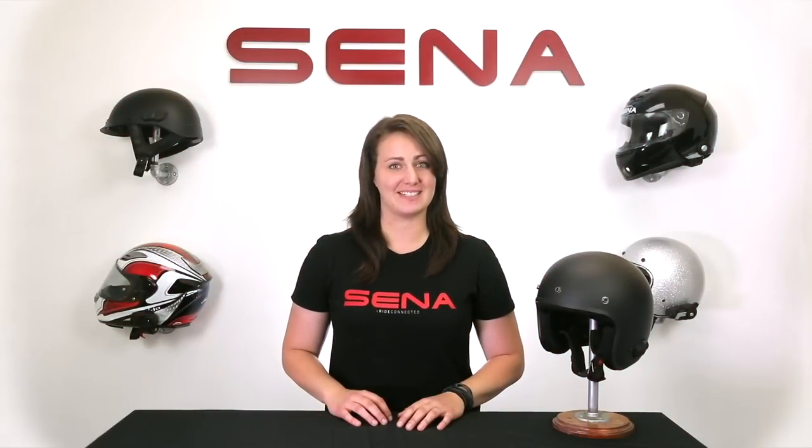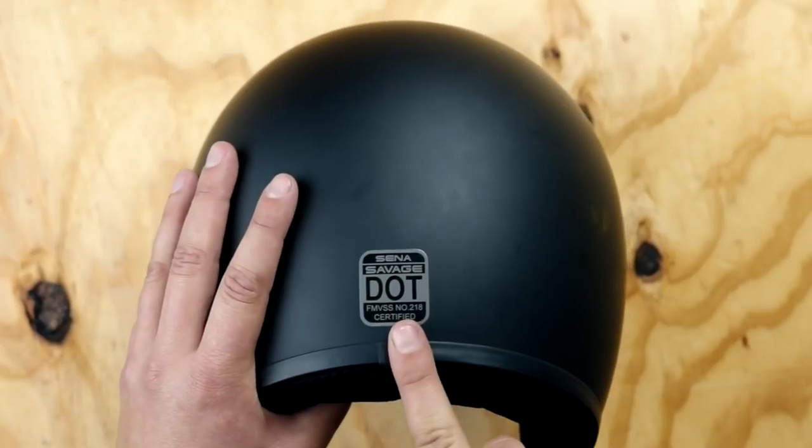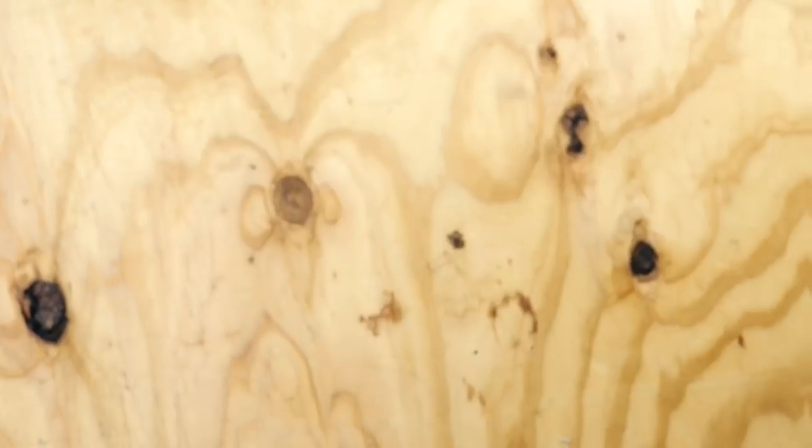Hey everyone, Alyssa here from Senna. Today we are joined with a new helmet following Senna's full face momentum line — this is the open face helmet, the Savage. The Savage allows for four-way Bluetooth intercom communication and device connectivity to take phone calls, listen to your music, share music, or even hear your GPS directions on the road.